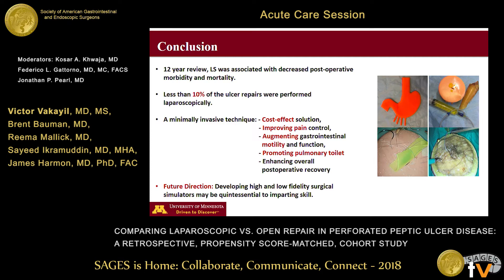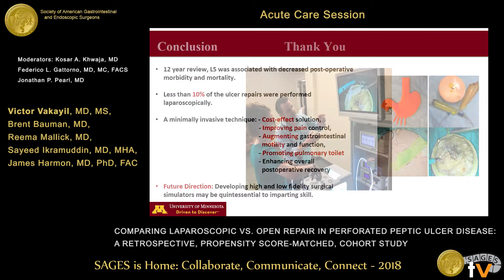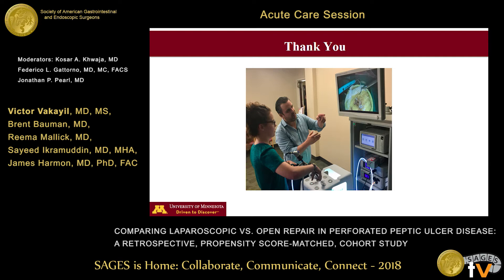Future directions include developing low and high fidelity surgical simulators to help improve surgical skill. The figure on the right is a low fidelity surgical simulator that we use at our institution, and the next picture shows training of our residents to perform this procedure laparoscopically. Thank you very much for your attention, and I'm happy to take any questions.